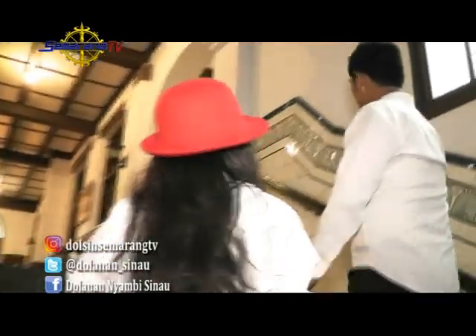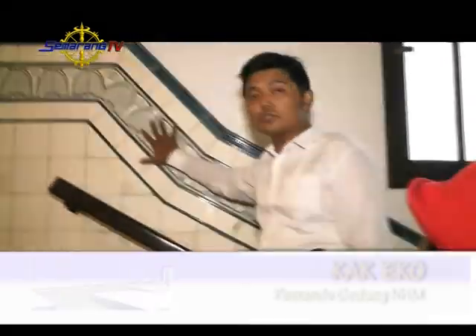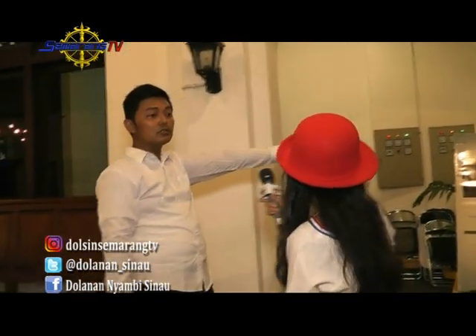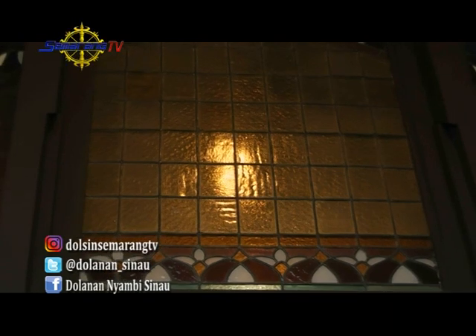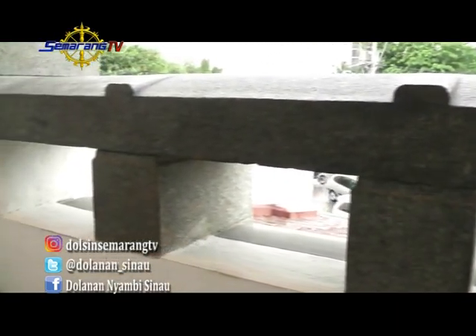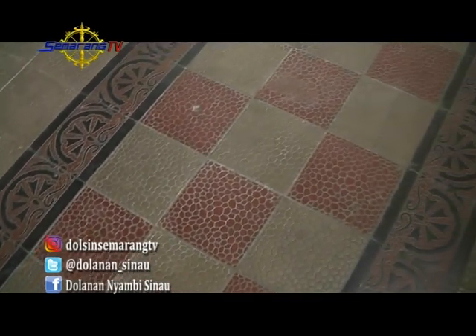Sebelum direvitalisasi, di sini dulunya ada akar-akar pohon yang tidak terawat dan bisa merusak gedung. Makanya gedung ini direvitalisasi kembali oleh Bank Mandiri. Setelah direvitalisasi, setiap hari dirawat dan di-maintenance, baik dari segi kebersihan maupun perawatan gedung. Karena kalau gedung tua tidak dirawat, ya beberapa gedung yang ada di Kota Lama tinggal namanya. Pantes saja masih berfungsi dengan baik karena selalu dirawat dan dijaga keaslian arsitekturnya.